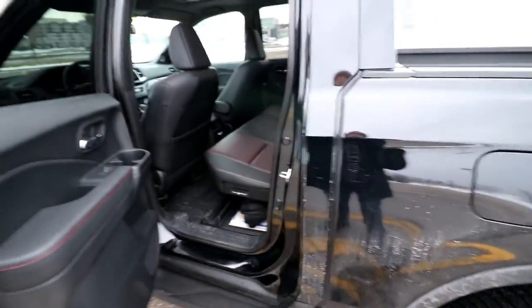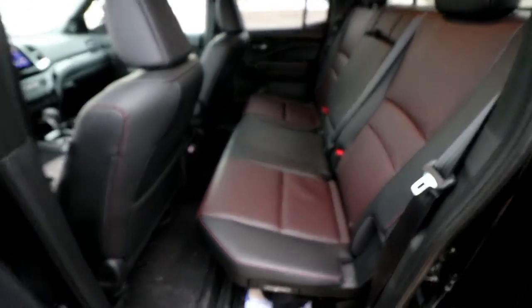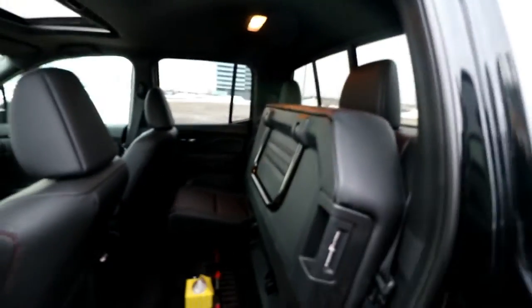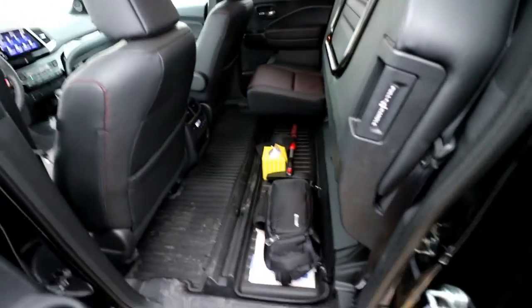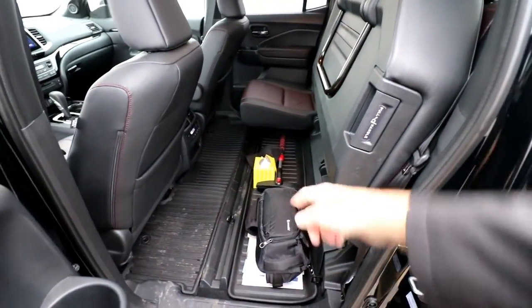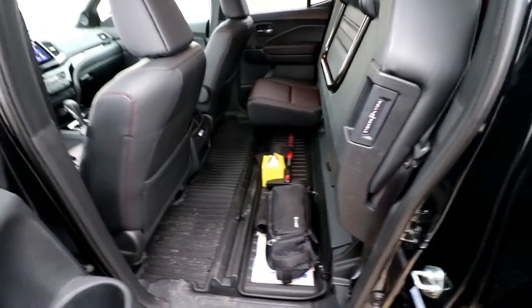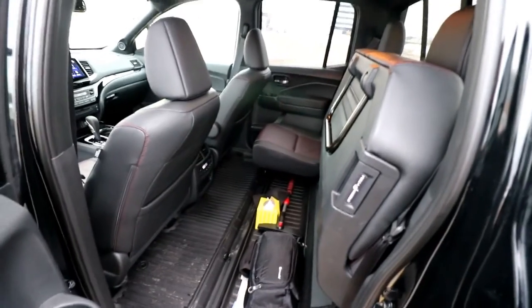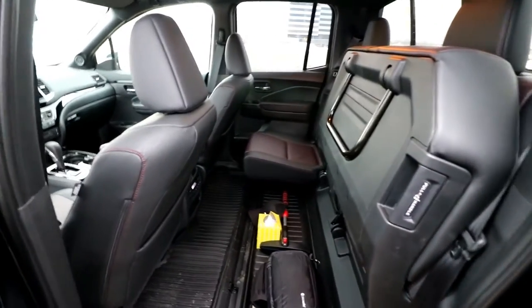It's a crew cab, so here's the rear seat. The rear seats are also heated and fold up to give you a ton of storage underneath. They claim you can fit a full-size bike in here with the tires on — I haven't tried that yet but I will eventually to see if they're telling the truth. There is a lot of room under there.